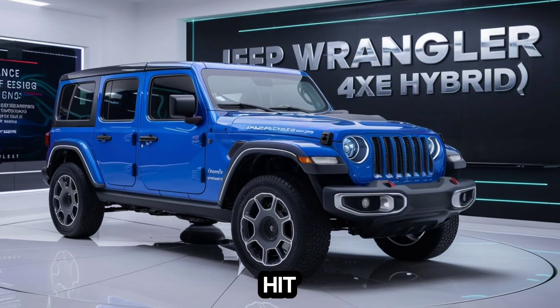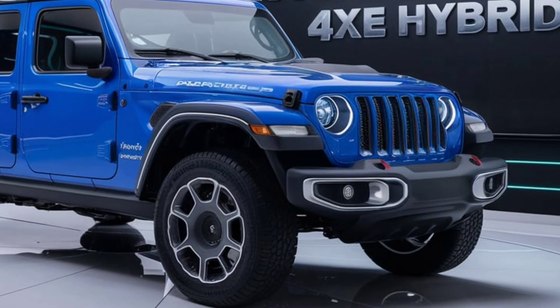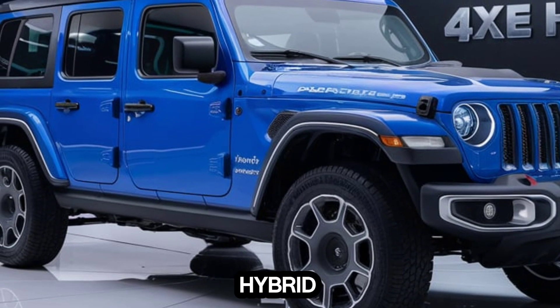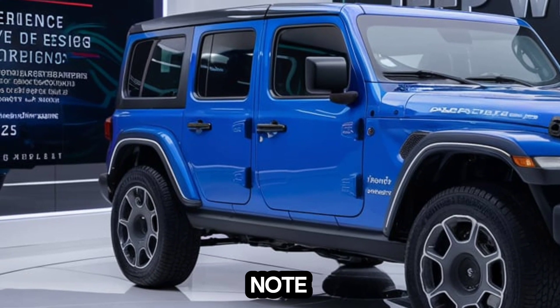All right, time to hit the road. The electric-only mode is surprisingly quiet — it's a different kind of Wrangler experience, that's for sure. But when you need the power, that hybrid system kicks in and delivers. Acceleration is strong and the engine note is pure muscle car.